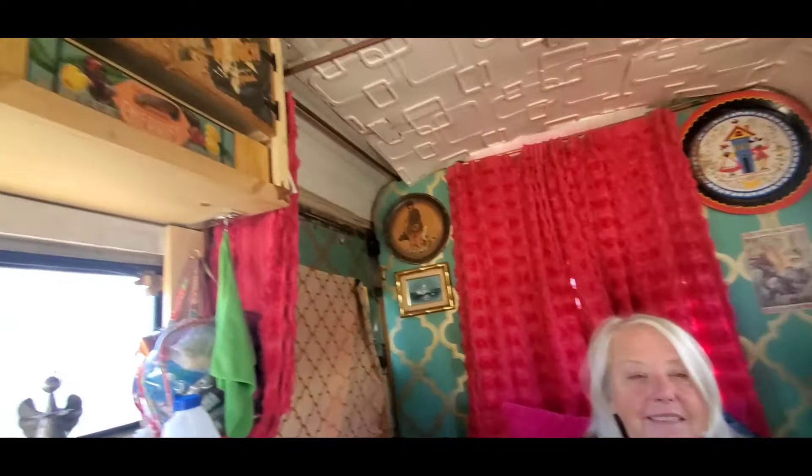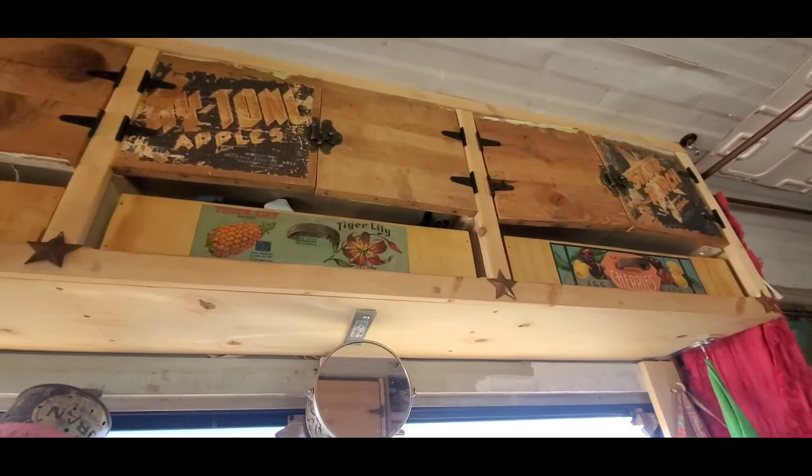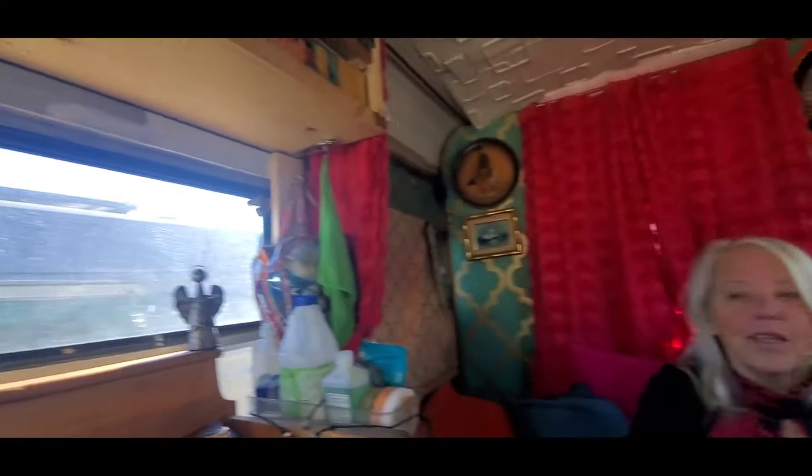Mary, hello! I am so excited about doing this tour. I feel like I am in an antique store — all of these beautiful antiques. How on earth did you come upon all of these antiques?